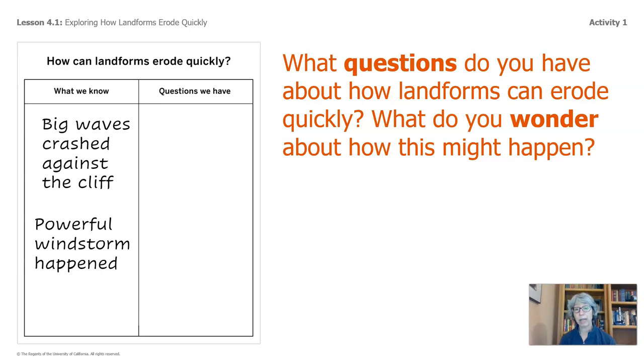What questions do you have about how landforms can erode quickly? What do you wonder about how this might happen? I would like you to add those wonderings and questions on the right-hand part of the handout. Go ahead and pause the video and do so.